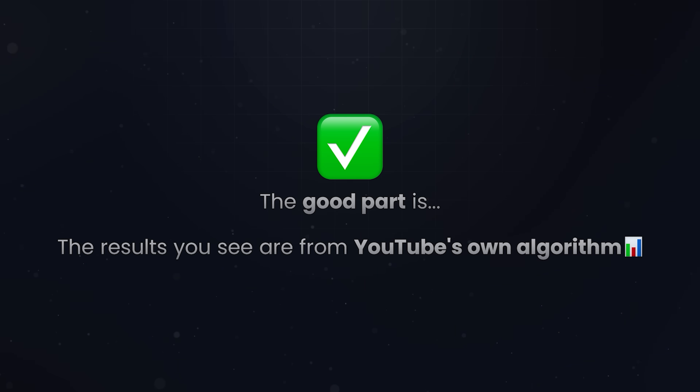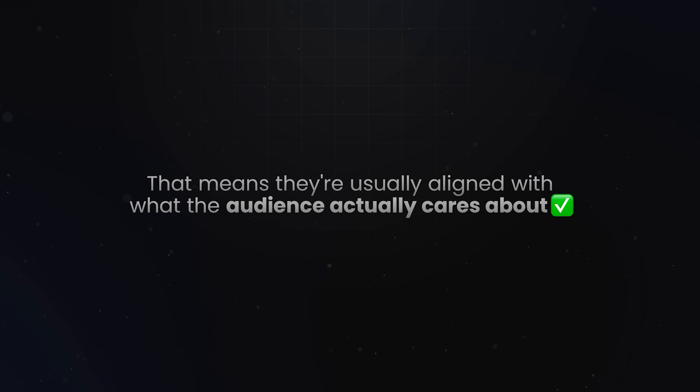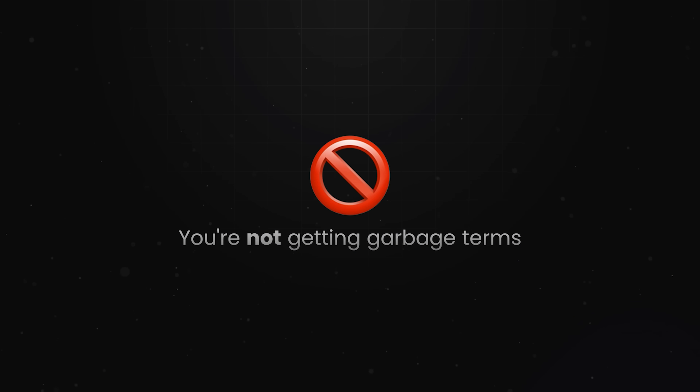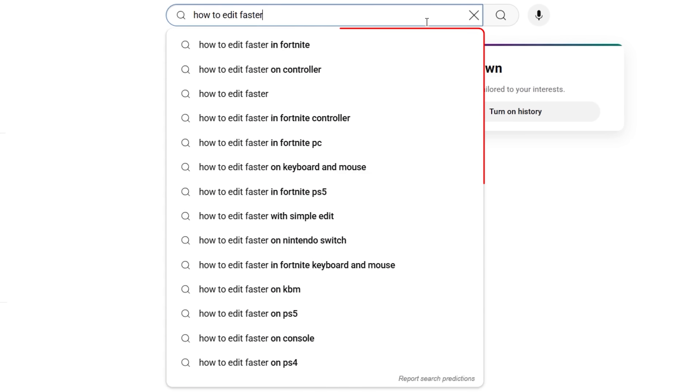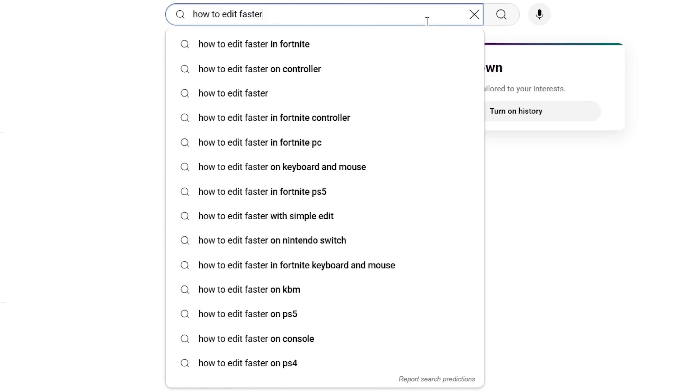The good part is the results you see are coming straight from YouTube's own algorithm, which means they're usually aligned with what the audience actually cares about. From a raw relevance standpoint, this method is somewhat solid. You're not getting garbage terms pulled from some outdated SEO database, which makes it a good pulse check on your niche. But the problem is, that's all you get — a few suggestions per term, maybe a couple decent ones, and then that's it.